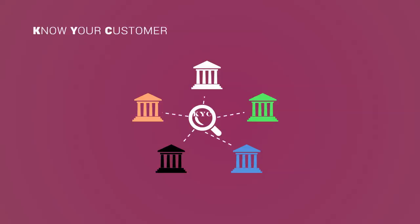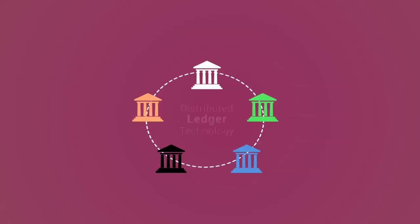A central database provides universal accessibility and lower cost of client acquisition. However, having a single point of information makes it much more vulnerable to hacking attacks. Here is where distributed ledger technology can be a game-changer.